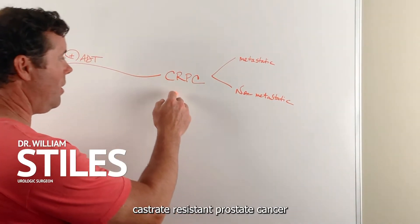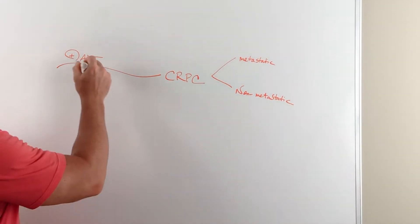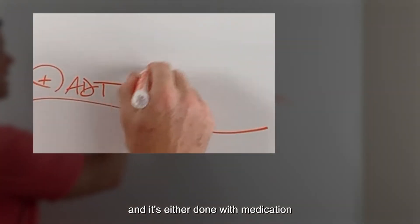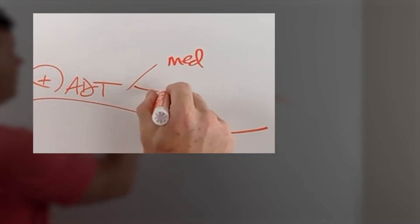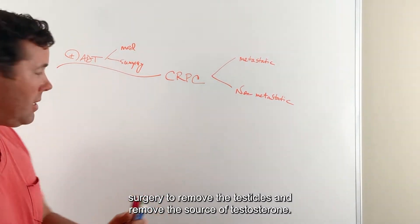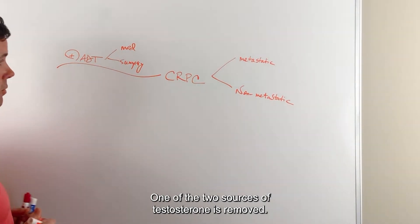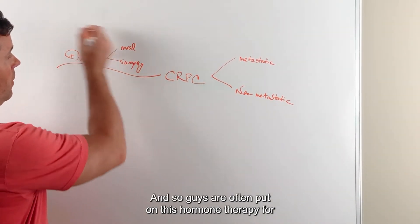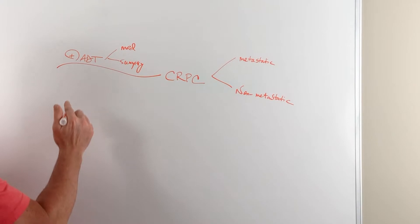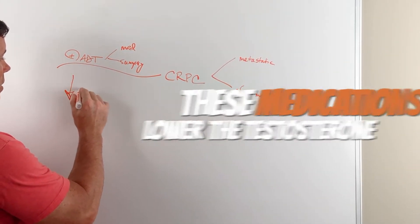When you talk about castrate-resistant prostate cancer, that means someone is on a testosterone-lowering agent called ADT, done either with medication or with surgery — surgery to remove the testicles and remove the source of testosterone. One of the two sources of testosterone is removed. Guys are often put on this hormone therapy for advanced disease or metastatic prostate cancer, because these medications lower the testosterone.